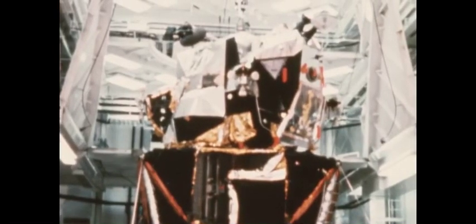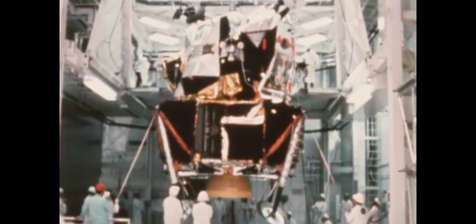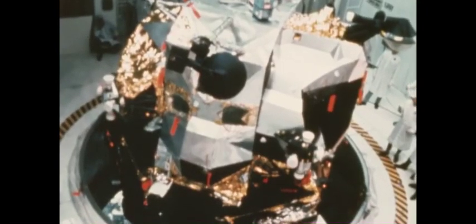The primary objective of the 10-day Earth orbital mission of Apollo 9 was the lunar module — a two-stage vehicle designed to soft land two American astronauts on the moon. The lower section, the descent stage, will be used to control the actual lunar landing and serve as a platform for liftoff. The ascent stage will be used to lift off from the moon and return the astronauts to the orbiting command module.